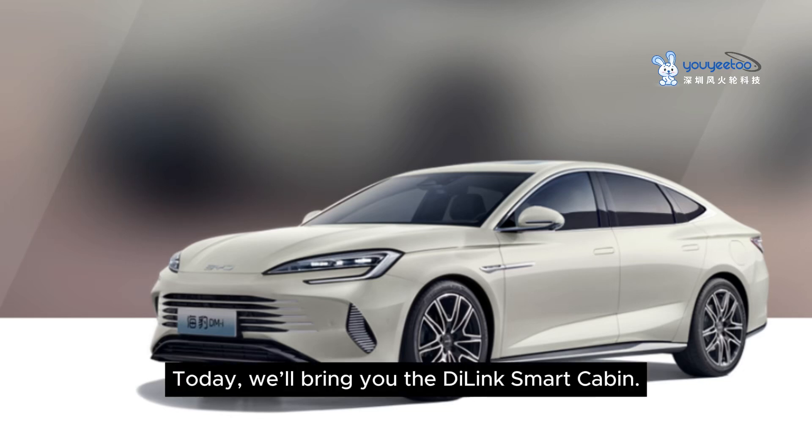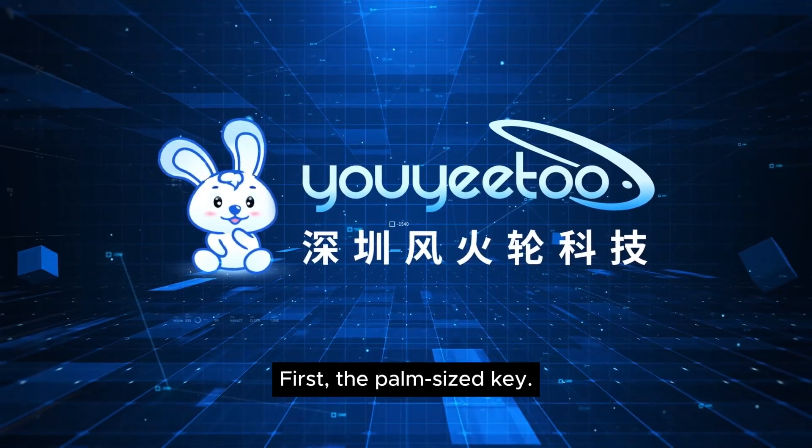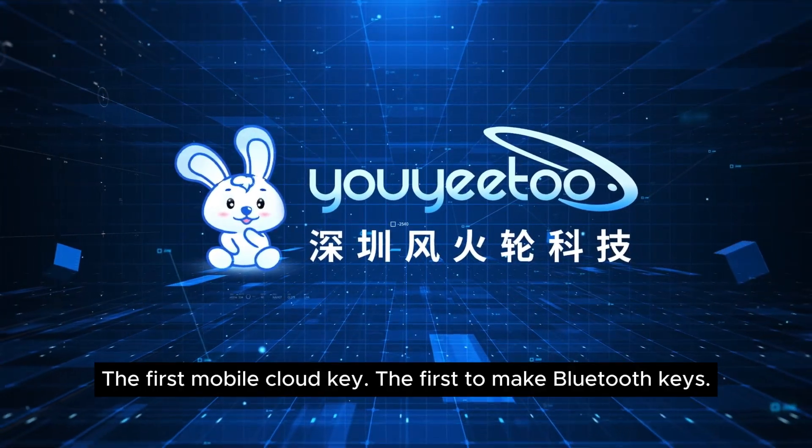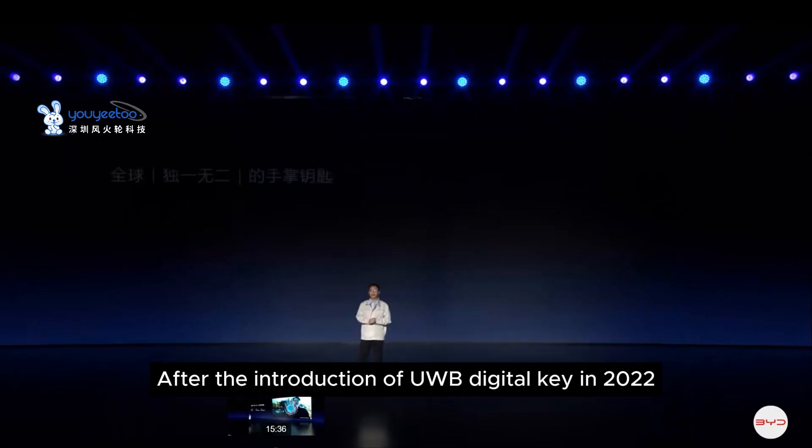Hello everyone, today we'll introduce the DELINX smart cabin. First, the palm-sized key — the first mobile cloud key, the first to make Bluetooth keys, BYD's first NFC key, after the introduction of UWB digital key.